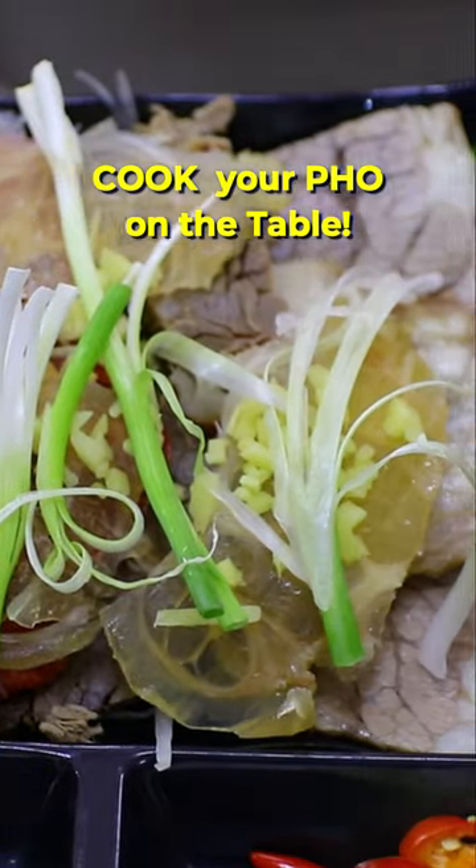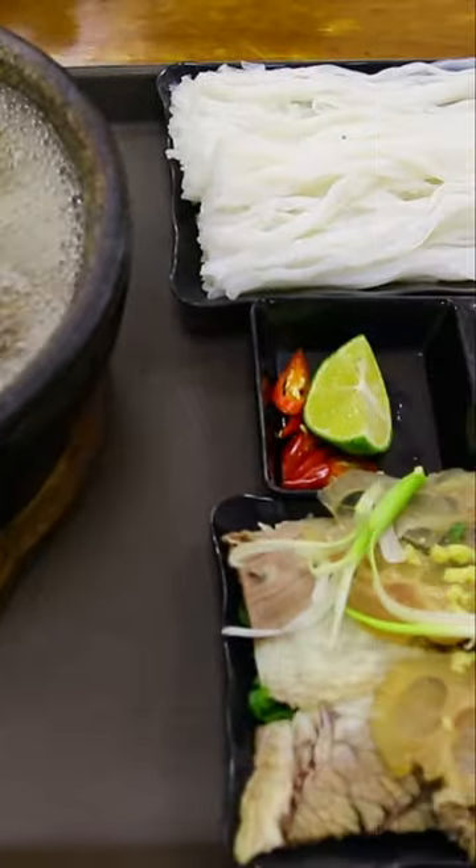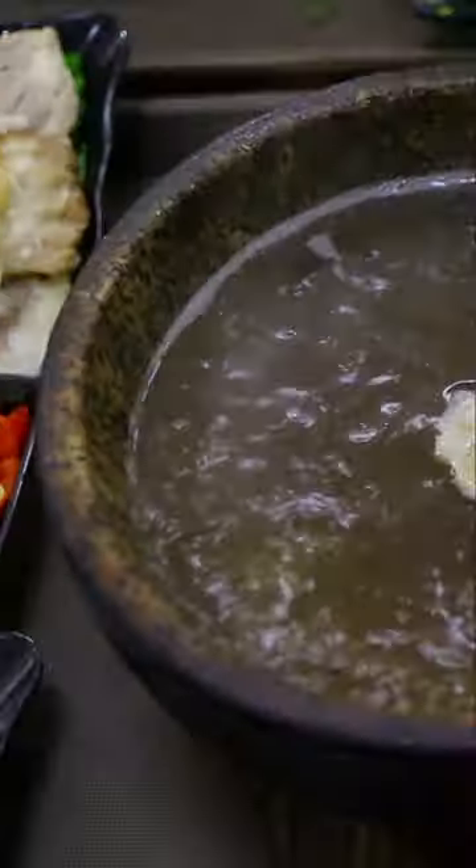One set of stone ball noodle soup includes fresh beef, vegetables, and a stone ball with special soup inside. So if you come to Vietnam, this is a must-try local food for you.